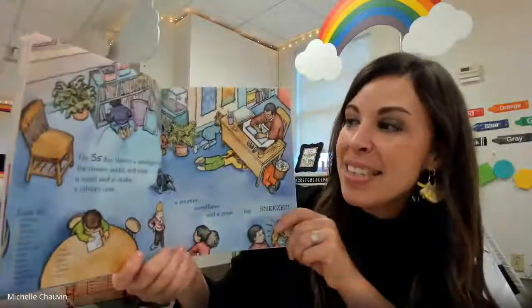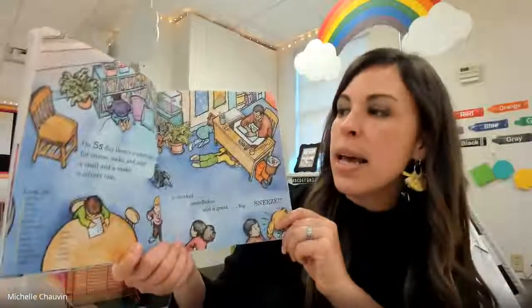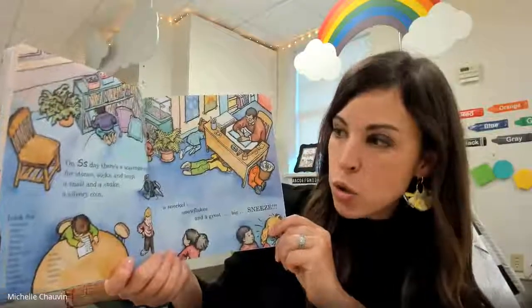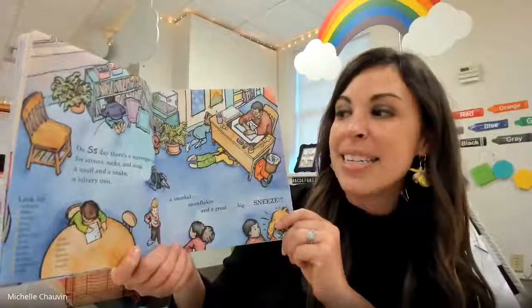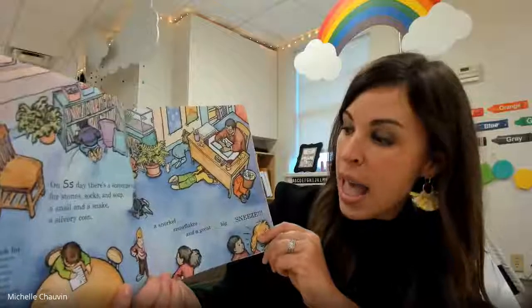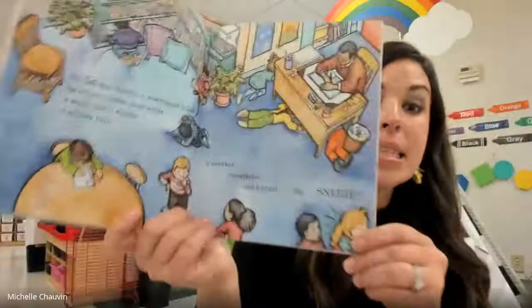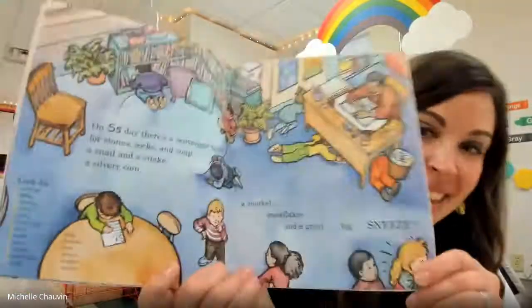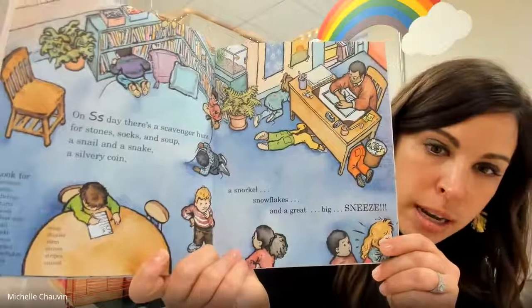On S day, there's a scavenger hunt for stones and socks and soup, a snail and a snake and a silvery coin, a snorkel, snowflakes, and a great big sneeze. Look at that, Crocodiles. Those kids are working so hard — look at them all over the place.